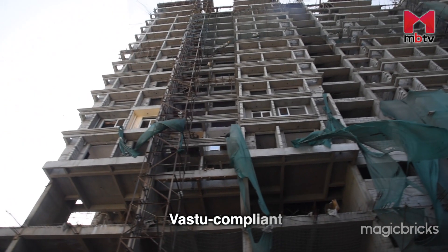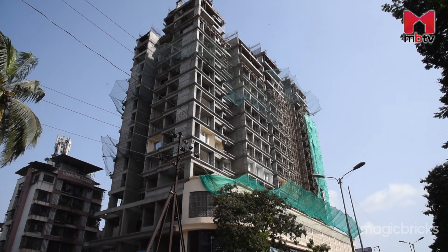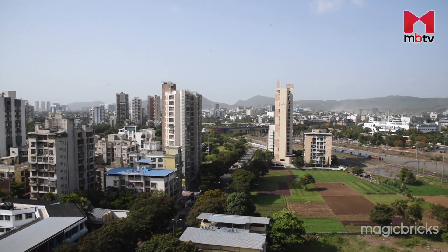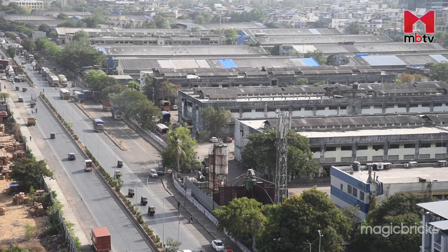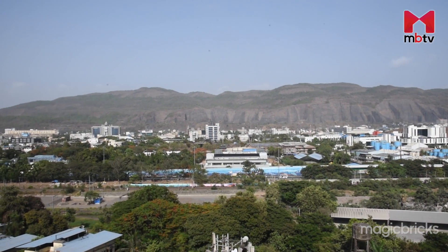The project is Vastu compliant with units facing east and west, and special attention has been paid to ventilation. You get a view of the cityscapes from two sides — the APMC market from one side, while the other side offers a view of the mountains.